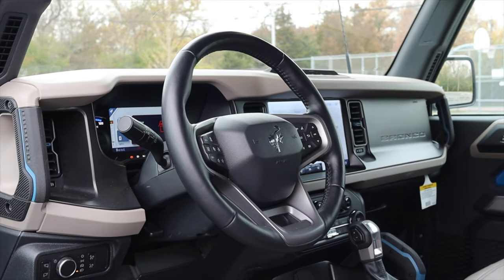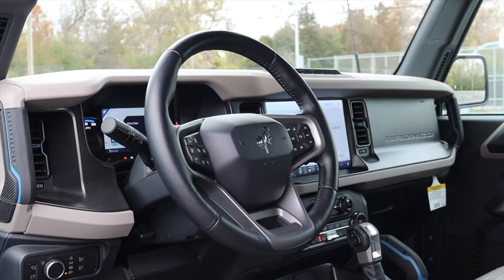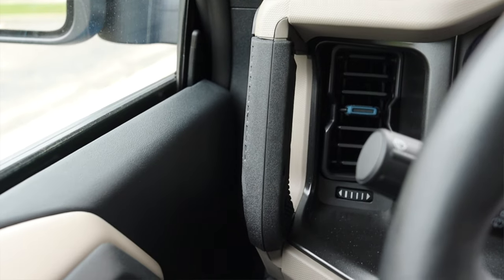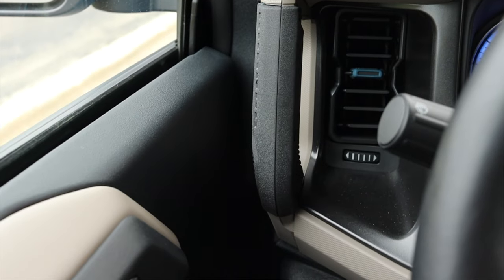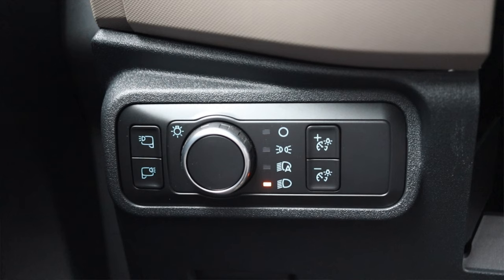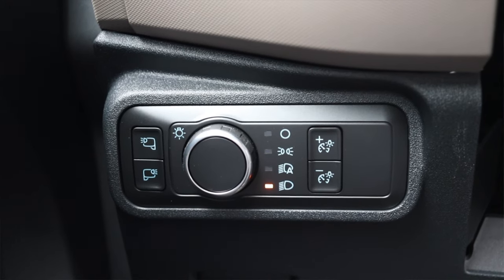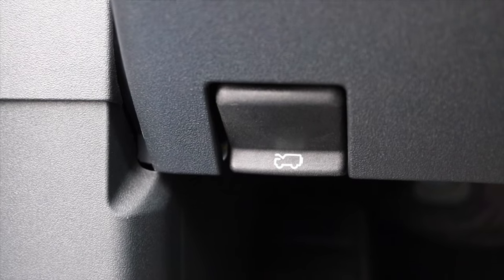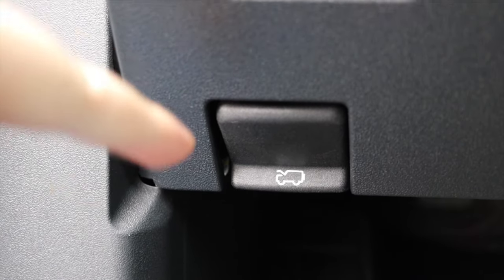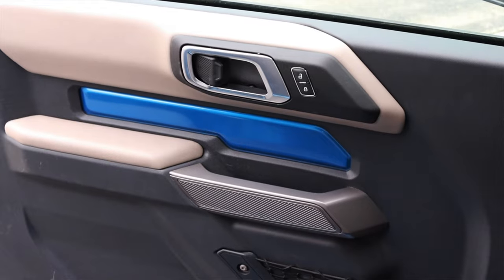The overall steering wheel looks good — it has the Bronco logo in the center instead of a Ford logo, and it is heated here in the Wildtrak trim. To the left of me I do have a grab handle, which is actually very helpful. I have a bunch of lighting options for my gauge cluster lights, headlights, as well as mirror lights because this does have zone lighting. One really nice touch I just noticed is the hood latch actually has a little Bronco on it.